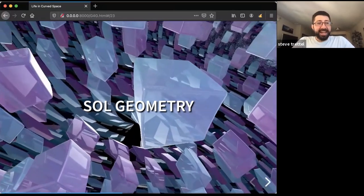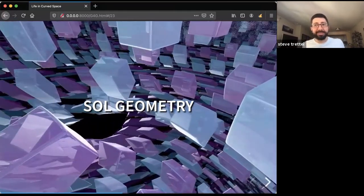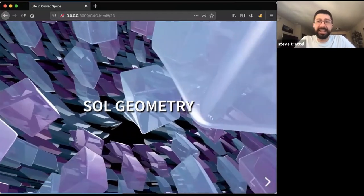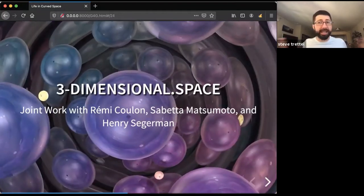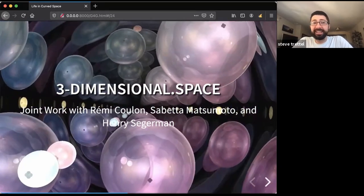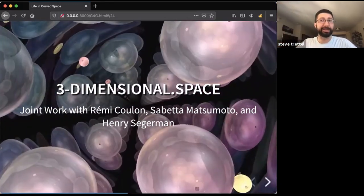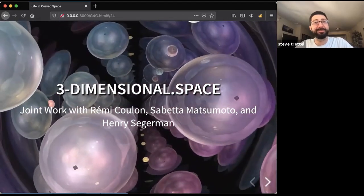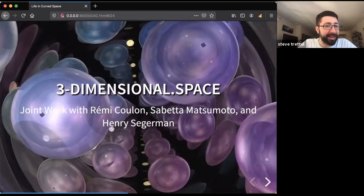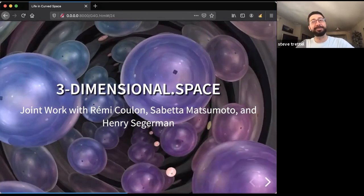These are the eight building blocks of three-dimensional manifolds, and our project has been aimed at making good intrinsic visualizations of these — in a way that you can play with them for research or for fun. We've put together a website — right now it's really in a preliminary version, basically a spot where I stash examples that are currently working. If anyone wants to play around with it, it's at three-dimensional.space. This is all with Remy Coulon, Sabetta Matsumoto, and Henry Siegert.